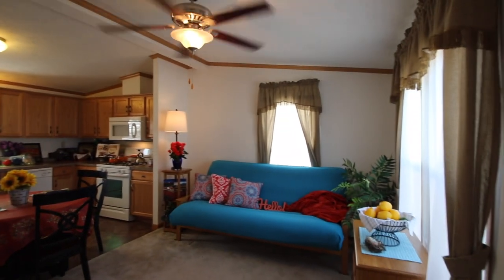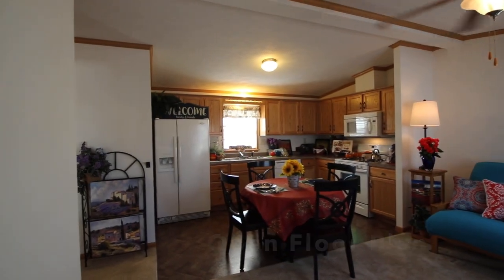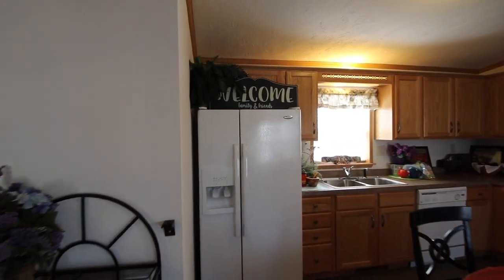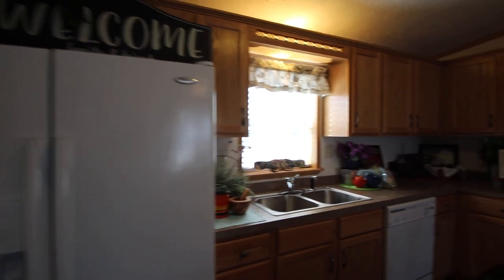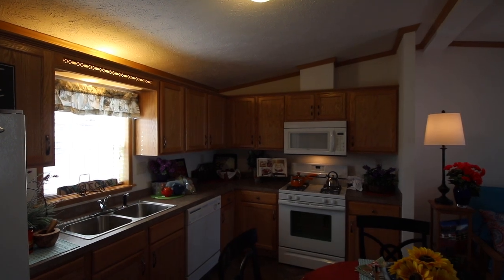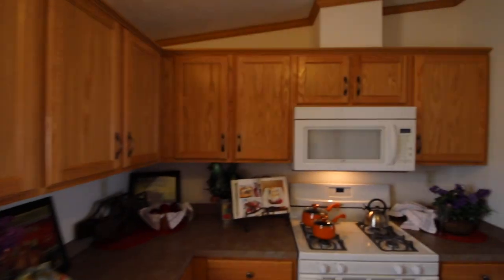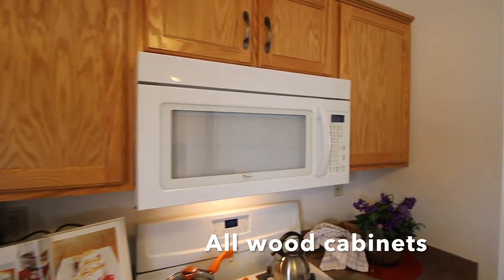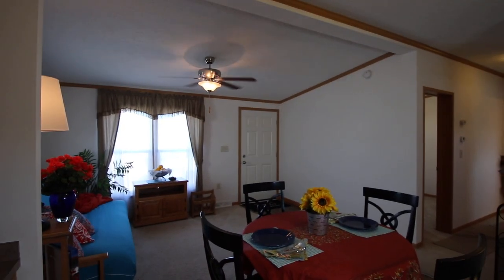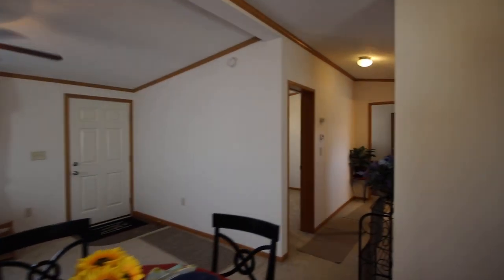Here you have your living room and your open kitchen floor plan — great space, lots of room. Let's check out the kitchen. This is your side-by-side refrigerator, your dishwasher, your stove and microwave, lots of counter space in this L-shaped kitchen design. Really nice, really came out beautiful. Take a look at the kitchen from this angle and let's go down the hallway and check out the rest of the house.